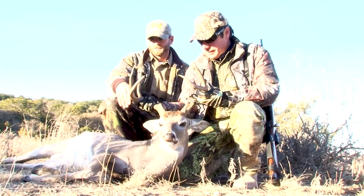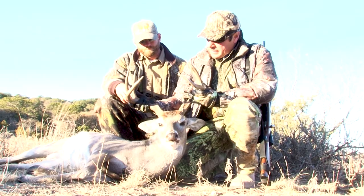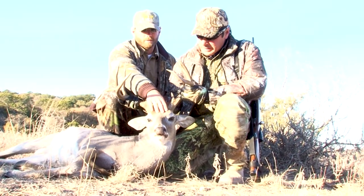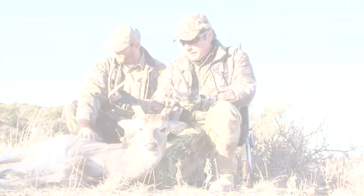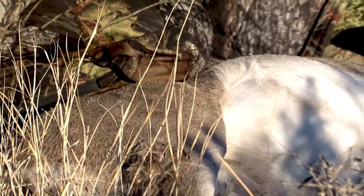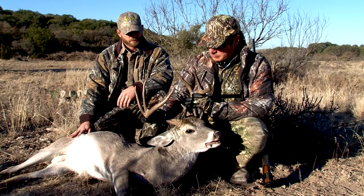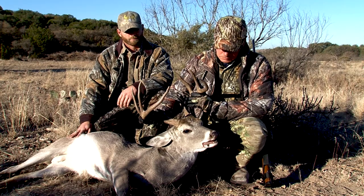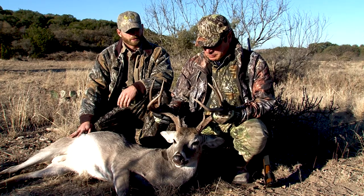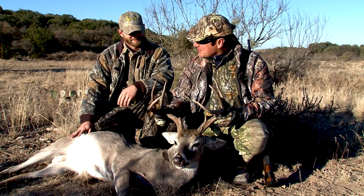He's got some length to his tines, some thickness to him. He's an old deer — you can see a real chocolate color, they're a big body. McPherson Ranch did us good. That's a good, solid management eight — exactly what we're looking for. Did a good job. Congratulations. Thanks man, you're a good coach.